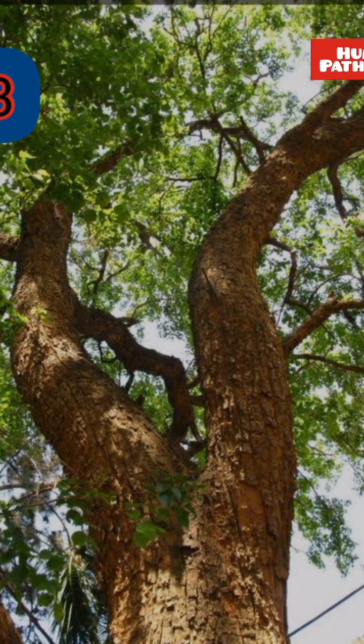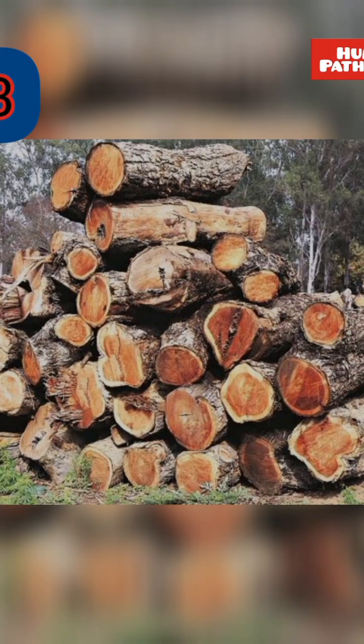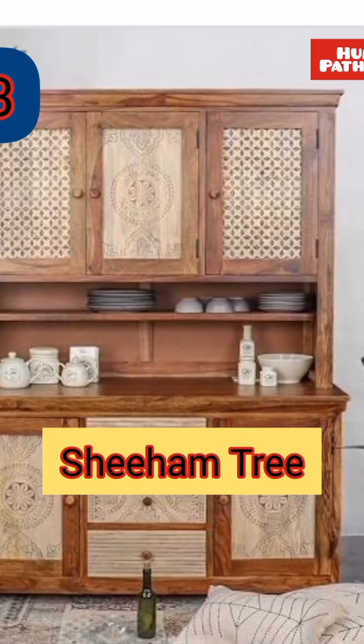This is a tall and strong tree. It is found in most of the states in India. It gives us timber which is used in making furniture.